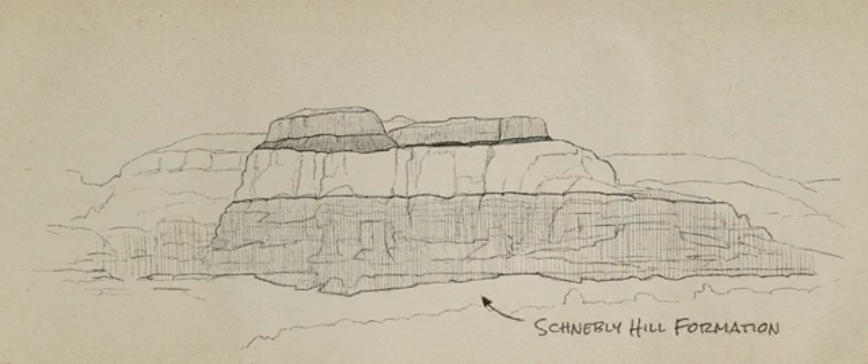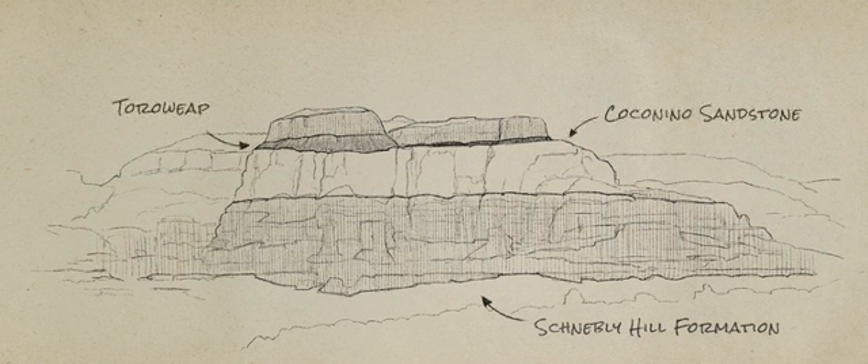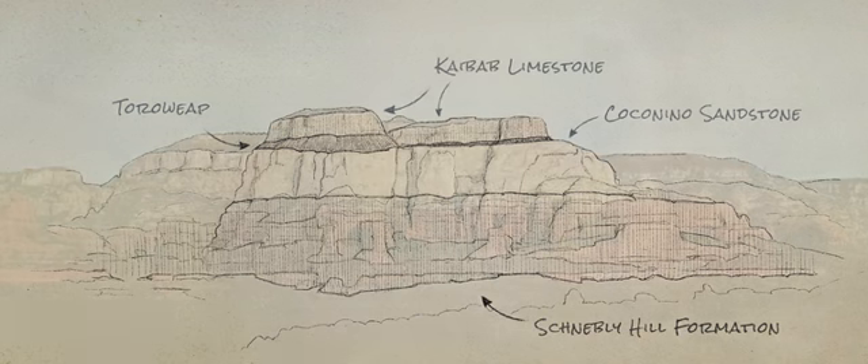That's the Schneebly Hill Formation. And above that, you can see the first white unit is the Coconino Sandstone. And above that, you've got the Turaweep. And at the horizon, you've got the Kaibab Limestone, which is the rim rock of the Grand Canyon.